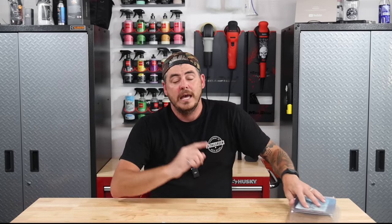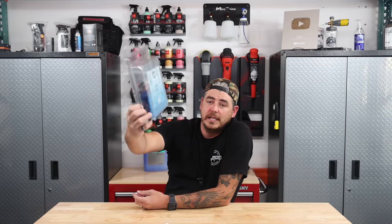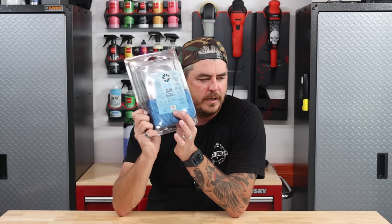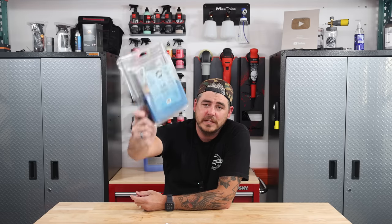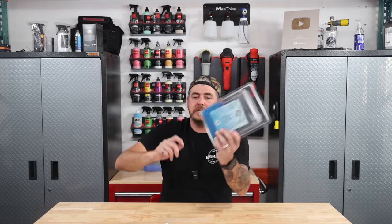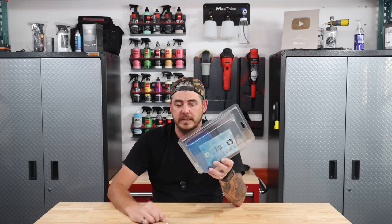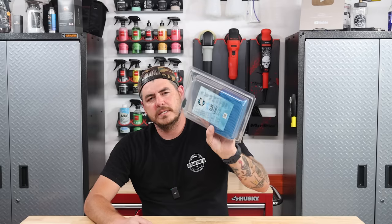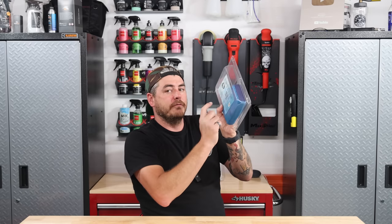I would definitely go with the Meguiar's. On a side note, I just want to mention these new UltraClay pads from The Rag Company — they have wash mitts, sponges, and a towel. I just started playing with these and I absolutely love them. I'm going to be stocking these on my site, but they're also available on Amazon or The Rag Company's website. If you're already interested in claying your car, I really, really like these.